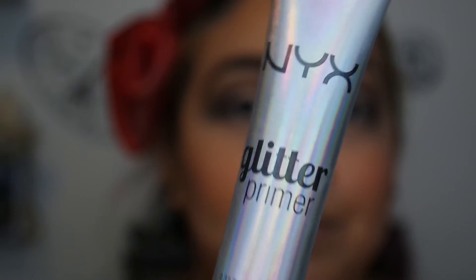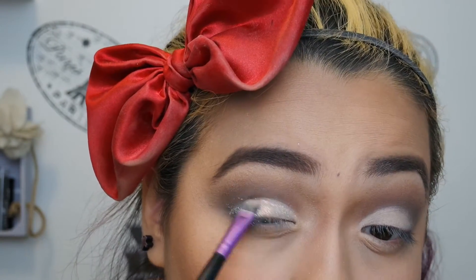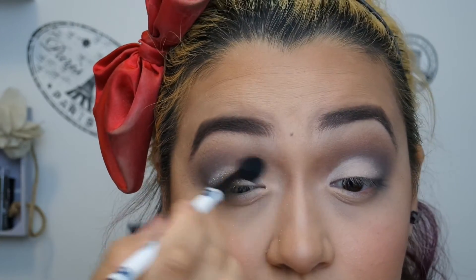Now that I've got it the way I want it, I'm going to take the NYX Glitter Primer and just place this all over my lid. Then I'm going to take the Glamour Dust in Glitterally from the collection — it's just like a white glitter with a silver reflect in it. I'm using my eyeshadow brush to place this all over my lid, then taking my blending brush to dust over it and brush away any glitter that's not glued down.